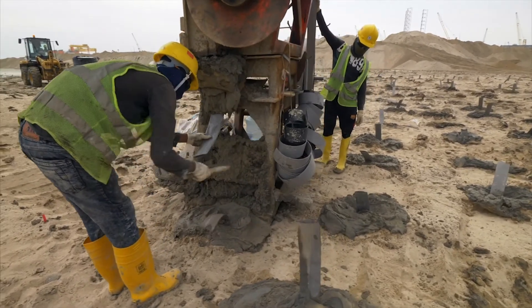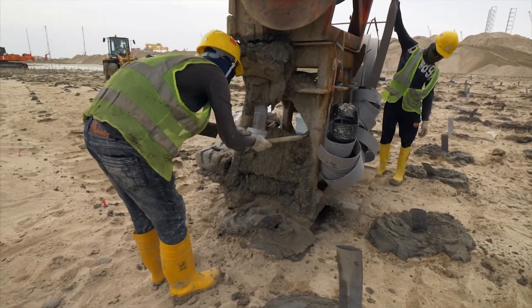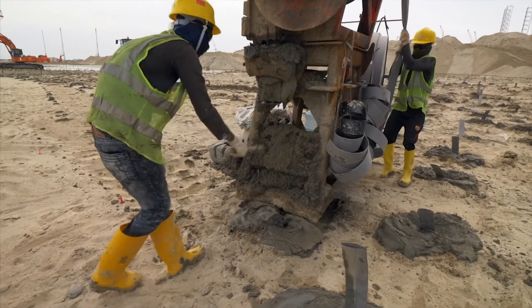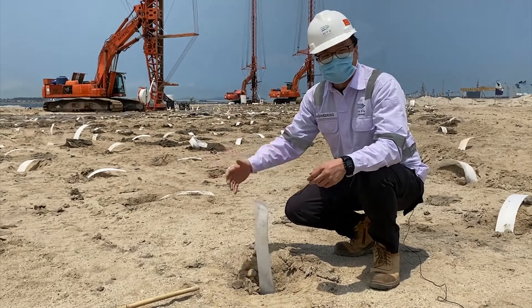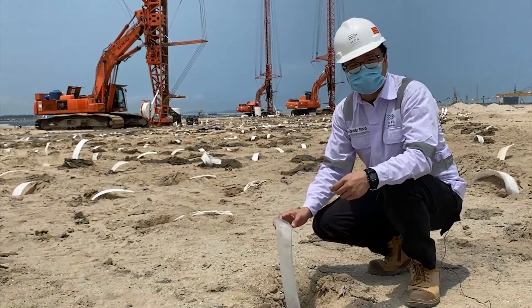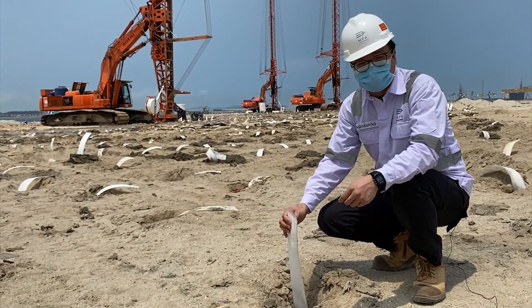With the PVDs installed, parts of the earth will be moved over and then pressed down so that the moisture and water from the reclaimed land can escape. This will allow the reclaimed land to be firmer and safer for construction works to continue.